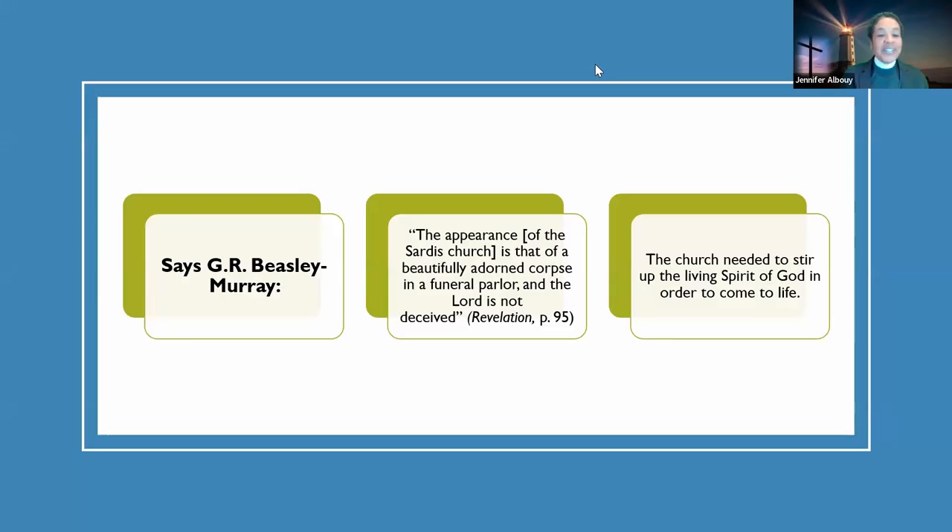No matter how much they are programmed — obedient only to their programmer — they have never been saved by grace, and the cross means nothing to them. Yet you have a congregation listening to this. They do not know our Lord. The virtual things cannot offer up a sweet-smelling savor to God. G.R. Beasley-Murray says: 'The appearance of a Sardis church is that of a beautifully adorned corpse in a funeral parlor.' The church needed to stir up the living Spirit of God in order to come to life.